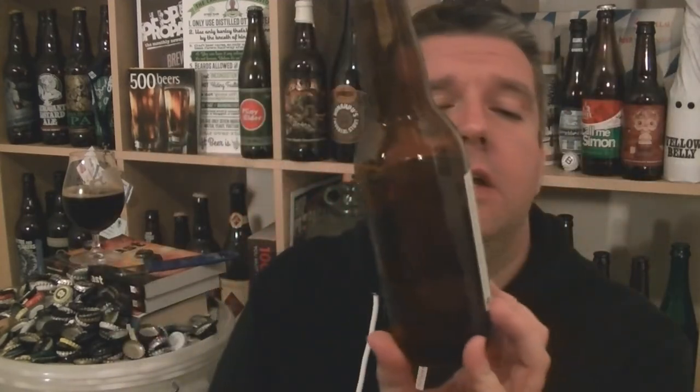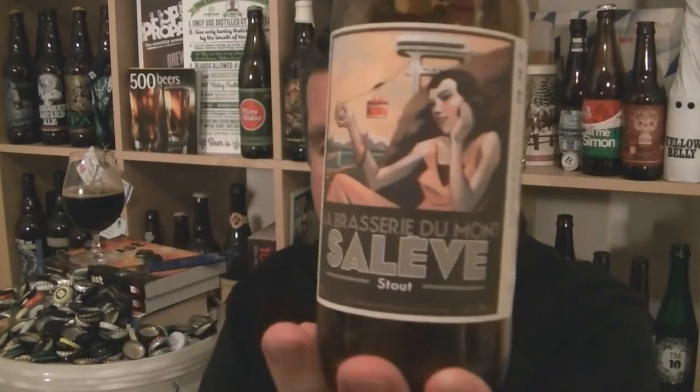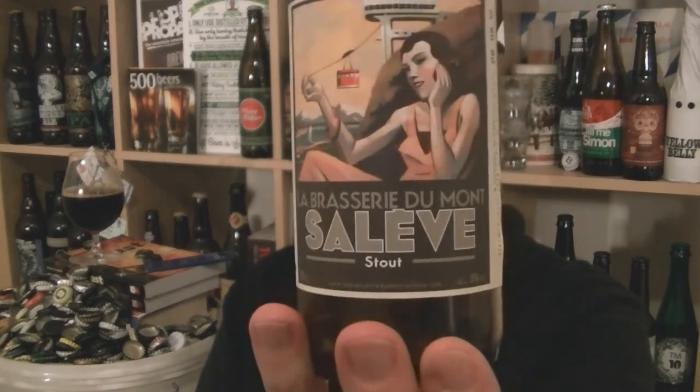Nothing remarkable, but nothing to moan about either. So that's a bottle of stout from La Brasserie de Montsalev, 5% ABV — solid. Brought to you from Hobzine.com. I'll see you next time.